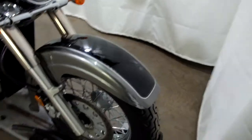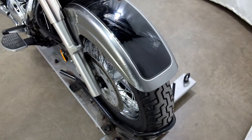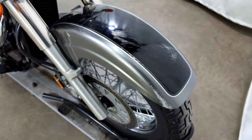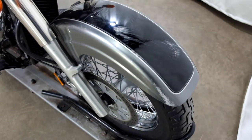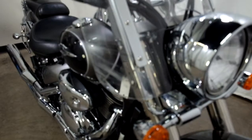Tires on this bike appear to be in pretty decent shape. Looks like there's starting to be a little weather checking on them, but they're not horrible. So between being tipped over on the left and going down on the right, we've got some damage here on the front fender. It comes with a clear windscreen, and you can see that's got some scrapes too.